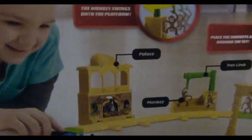Look closely here. At the top of the palace, there is a peg on each side of it so you can place monkeys there. But let's look at the palace once we get to the set.